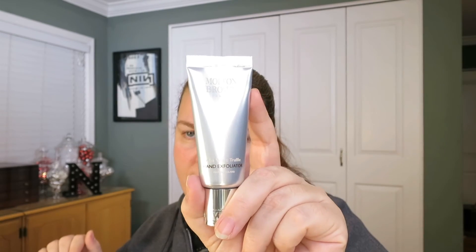There's a tobacco absolute bath and shower gel — this is my jam, I like tobacco scents. It's still a little sweet so it's not overly masculine. I have ones that are very manly smelling, believe me, but this one is not. There's also an alba white truffle hand exfoliator and an alba white truffle hand treatment.